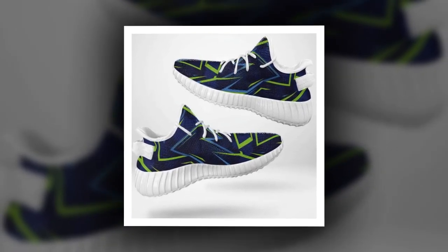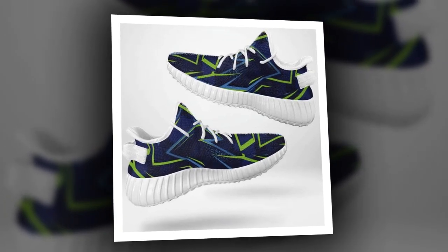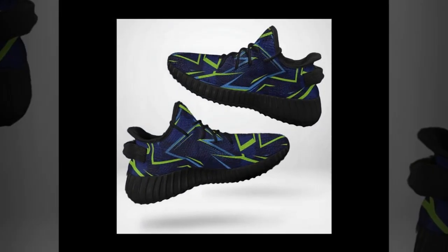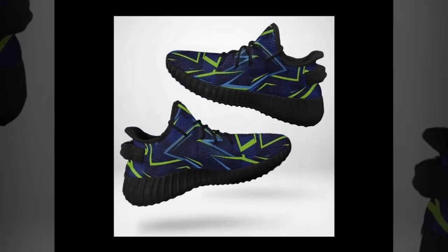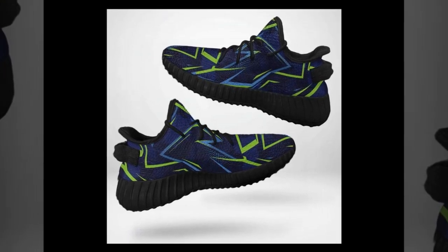After testing these shoes, here's my verdict: if you spend a lot of time standing or walking on concrete, these shoes are a fantastic option. They've got everything you need — cushioning, arch support, slip resistance, breathability, and a lightweight feel. Plus, they look great. Whether you work in retail, healthcare, or any job requiring long hours, I highly recommend trying these shoes. Your feet will thank you.